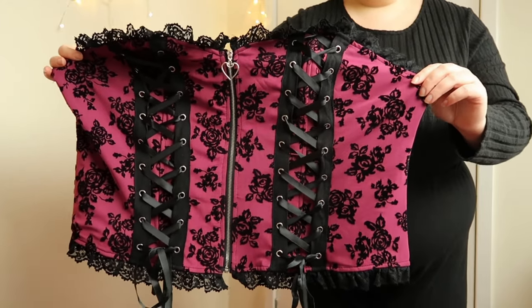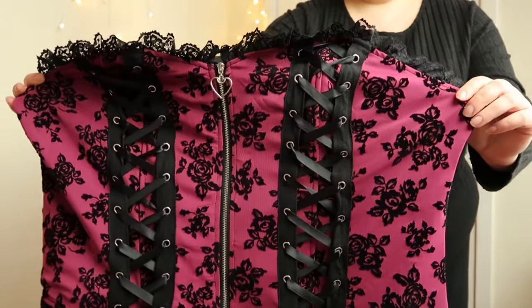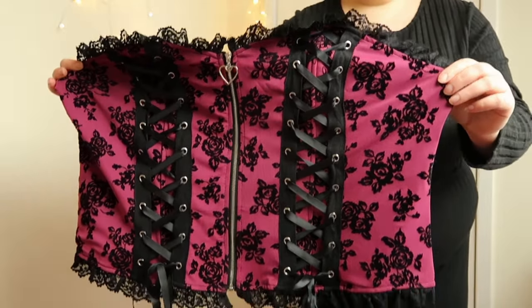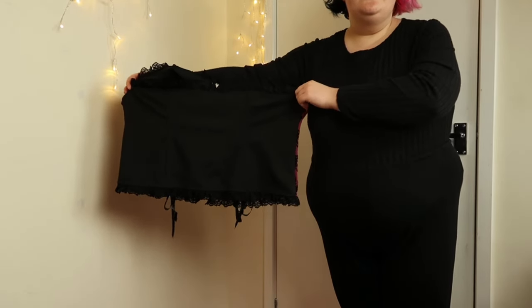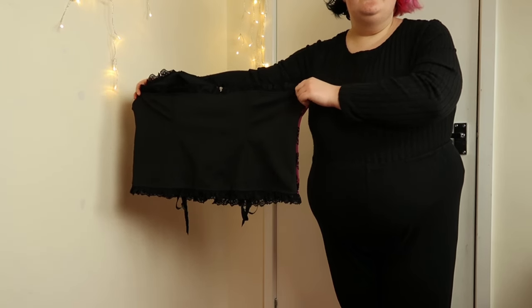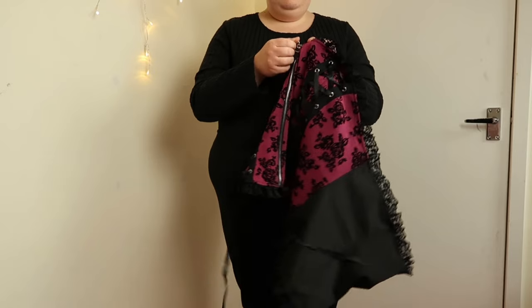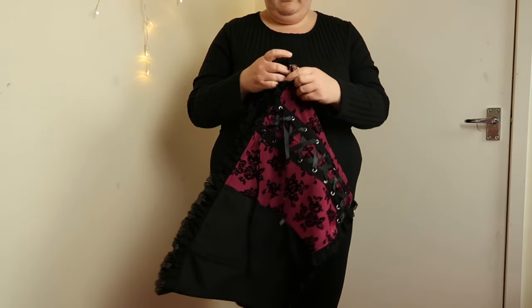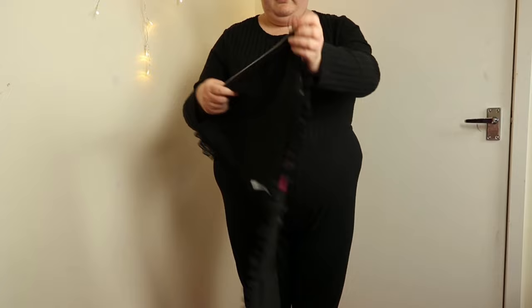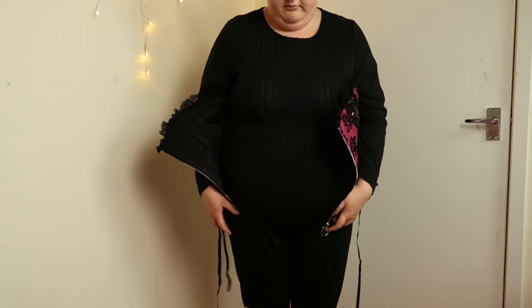I never really knew if corsets would fit me properly because I thought they were fixed, sturdy material. But I was wrong with this particular corset because it has very stretchy fabric. Even though I didn't know this before - I was taking a bit of a risk - I did compare my bust and waist measurements to the ones on R Gothic's website. So even if it was a sturdy fabric I think it would fit me anyway, but the stretchy fabric makes it more comfortable to wear. I wanted to show the process of actually getting the corset on.